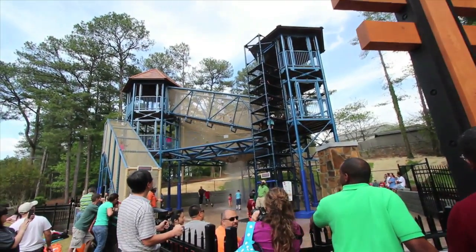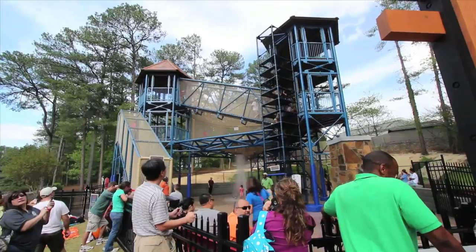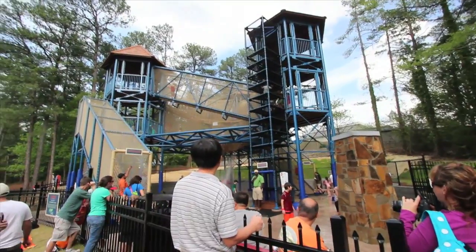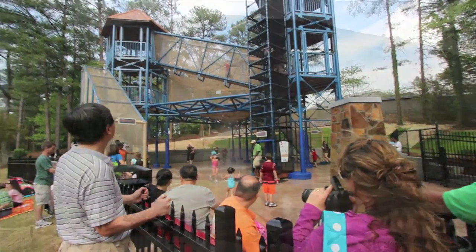Stone Mountain, Georgia is full of attractions for the kids, like the new geyser tower — multiple levels of suspended rope bridges and net tunnels, all connected to platforms overlooking a gushing geyser. But I had come to see the great carving on the face of the giant granite dome.